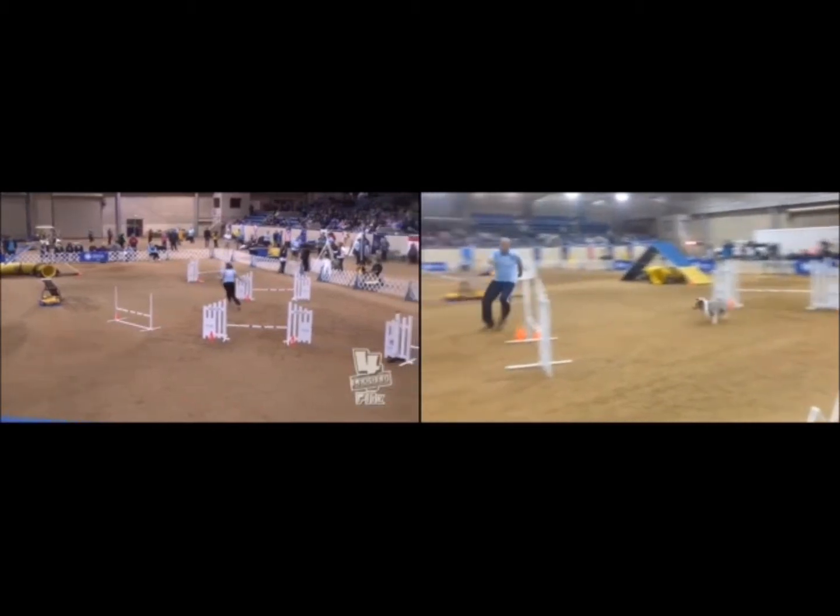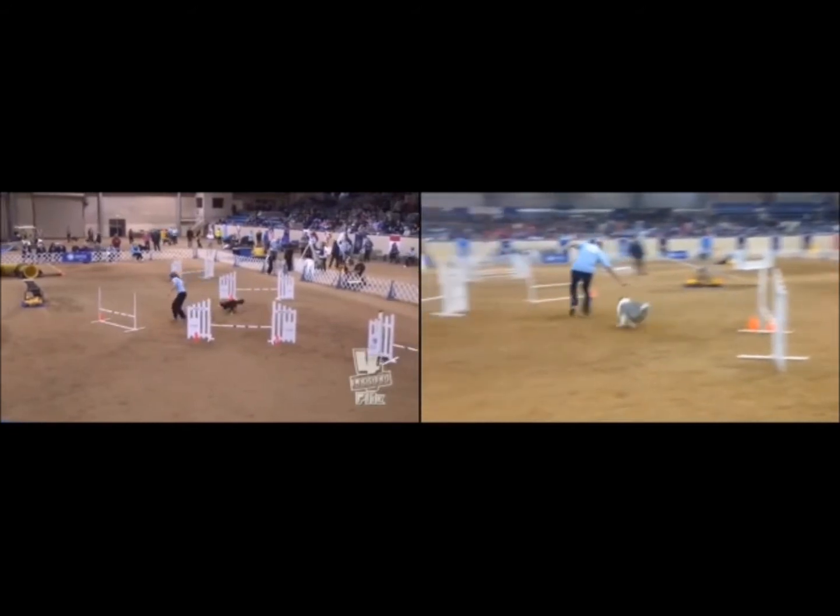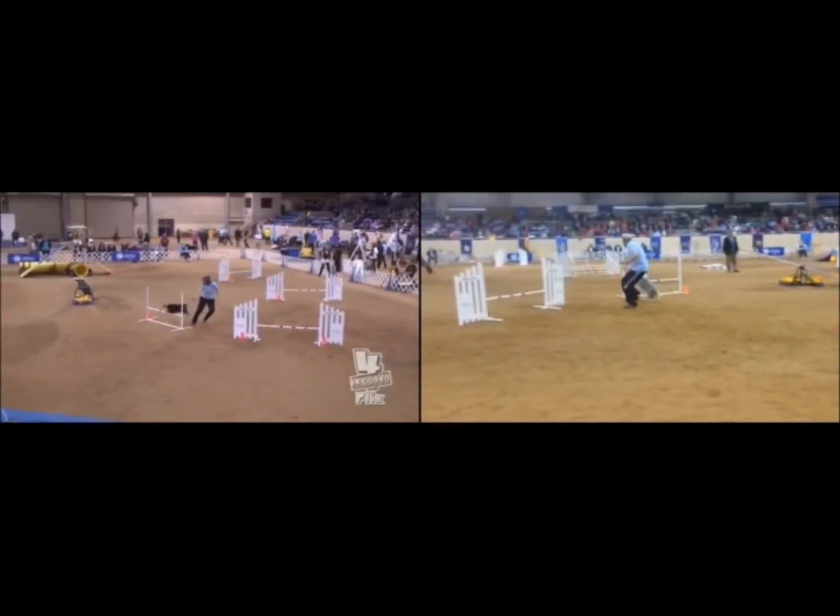You can see that to start off the two dogs are very, very close, taking jump two at about the same time, and jump three at almost the same time, although it looks like Karma may be just slightly there before Rush.